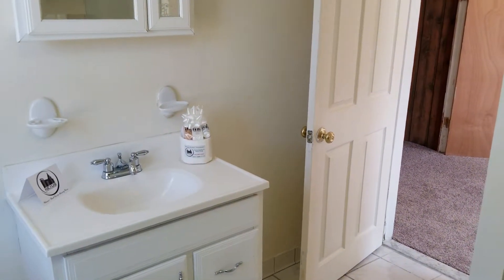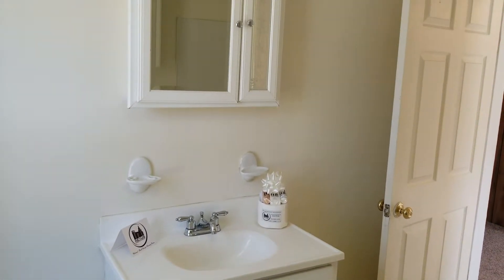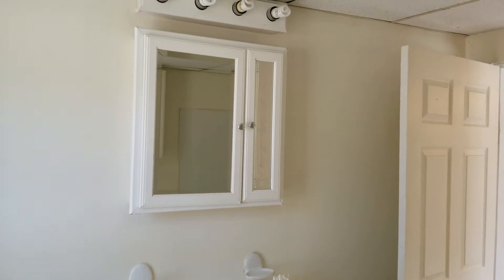And of course, when you first move in to your apartment, you will be greeted by the Nexus welcoming package.